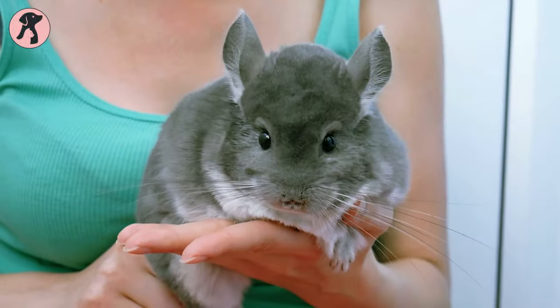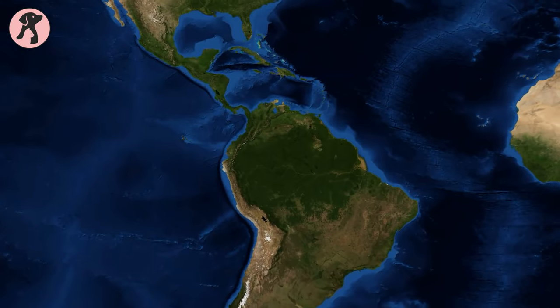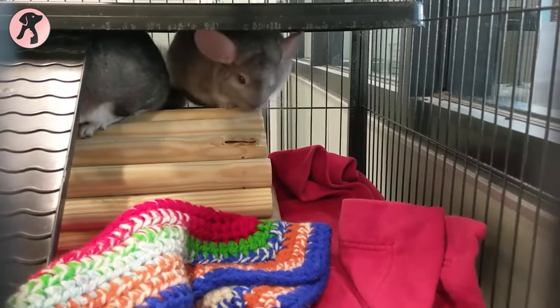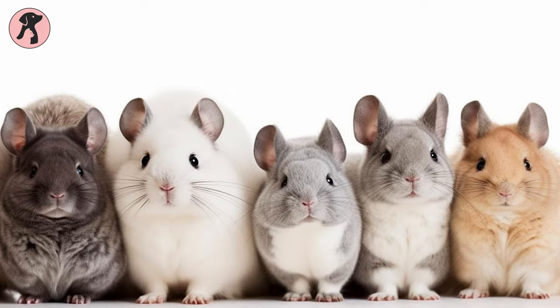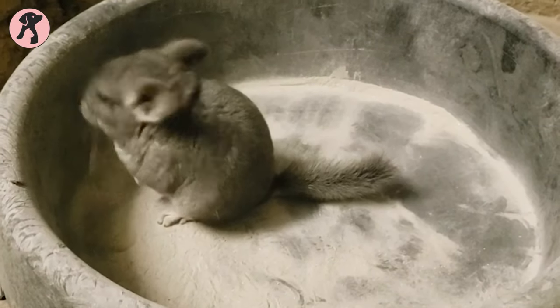Chinchillas are like the fluffy clouds of the animal kingdom. These little guys are rodents native to the Andes Mountains in South America. They're famous for having the softest fur, and they come in a variety of colors, including gray, white, black, and brown. They have large eyes, long ears, and bushy tails. They're also crepuscular animals, which means they're most active at dawn and dusk.